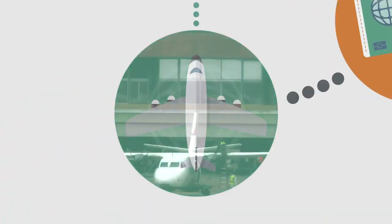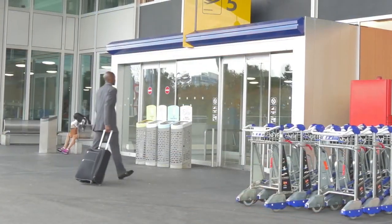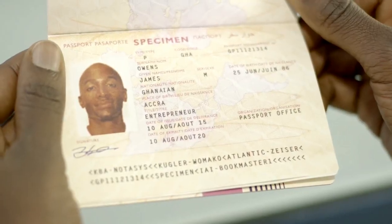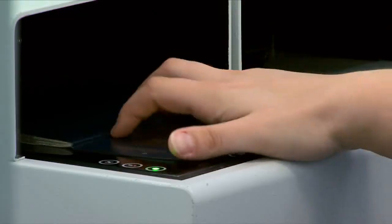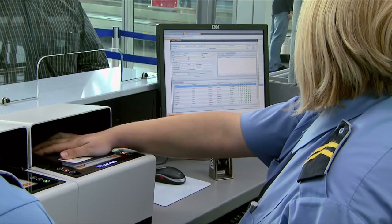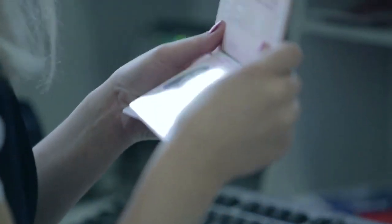When the day of his trip comes, James is assured that he is traveling with a state-of-the-art document, equipped with a chip that will allow him to use e-gates, further enhancing his travel experience. The printed security features enable border control officers to check the authenticity of his passport, even when the systems are down.